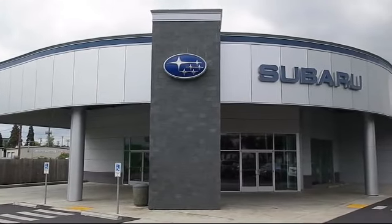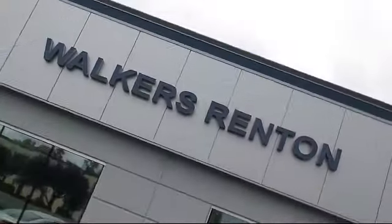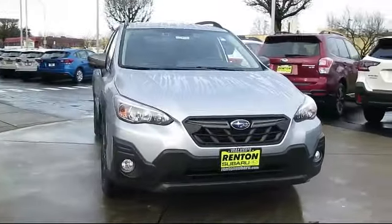Welcome to Walker's Renton Subaru, and here's a look at another vehicle from our great selection of cars, trucks, and SUVs.